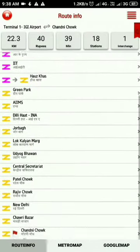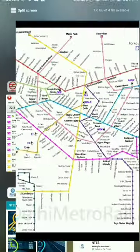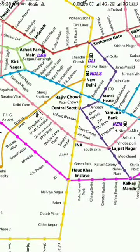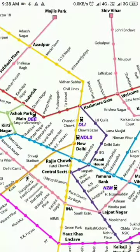For better understanding we can see this on the map. From T1 we move towards the Yellow Line, and following that path we first reach New Delhi Railway Station, then Chandni Chowk which is Old Delhi Railway Station, and then Kashmiri Gate. These are some prime locations where anyone would want to reach.